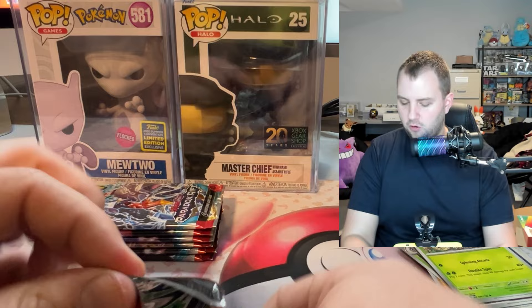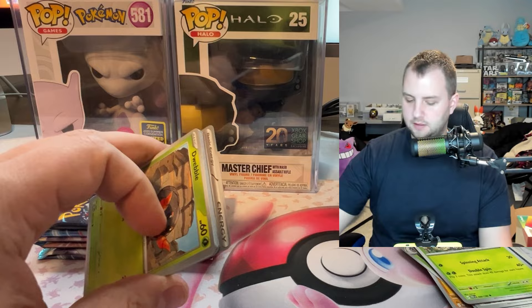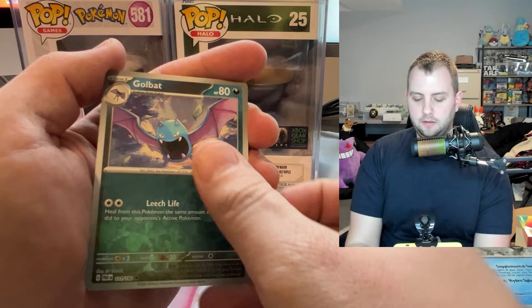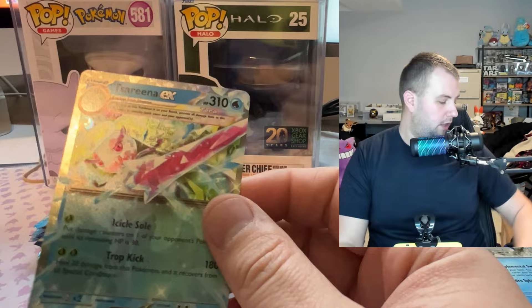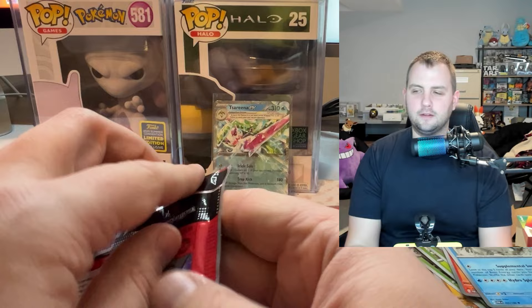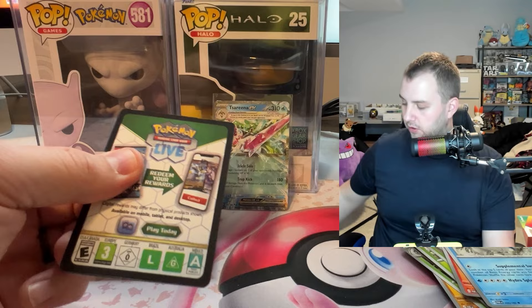Still nothing from the next few packs. What have you been cracking lately in Pokemon - still Paldean Fates or have you been going back to the Sword and Shield era? There's a Serena full art - first hit, not bad.